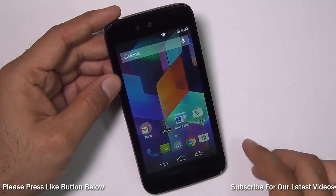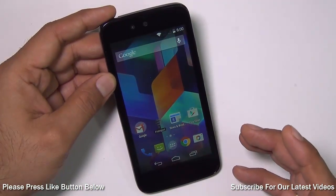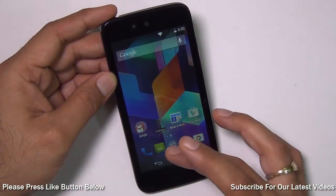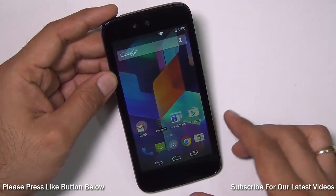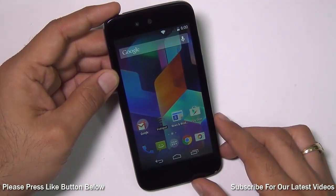Even some other brands' third-party devices are running Lollipop and the Android One phones in India are not yet updated. So I am disappointed in Google and the manufacturers for being so late in rolling out updates for the Android One series.